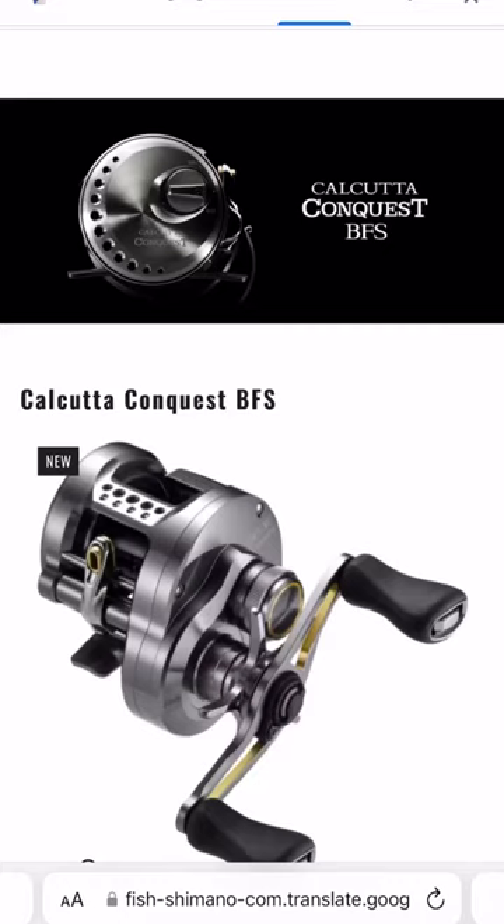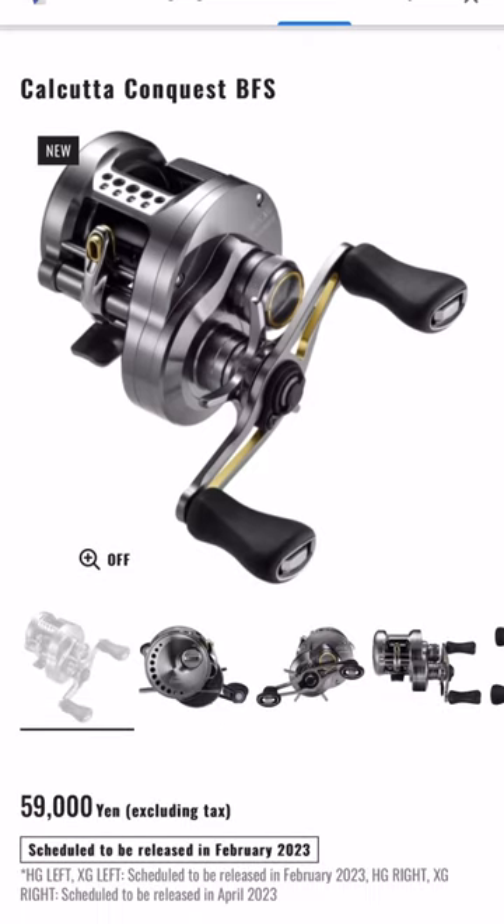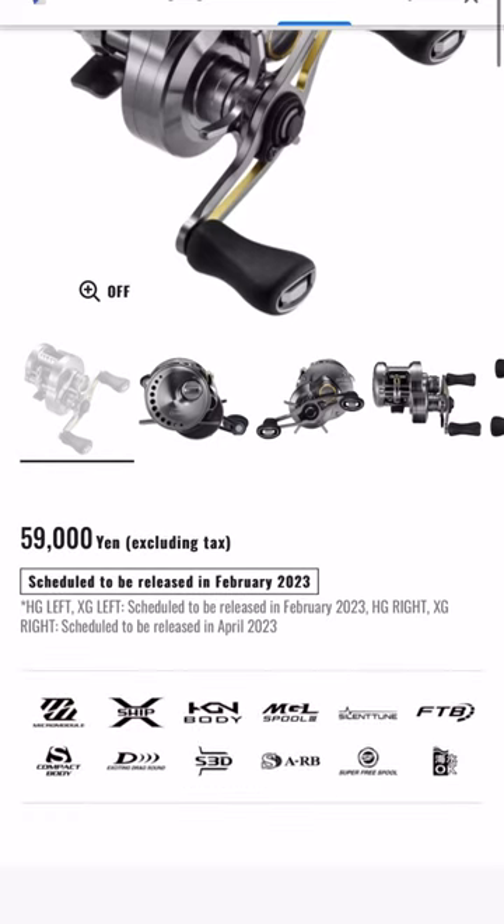Hey guys, welcome back to the BFS Fishing Channel. In this video we're going to be talking about this — Shimano has gone ahead and it looks like they've released or announced the 2023 Calcutta Conquest BFS Reel. Because this news is so new and they just released a video on this a couple hours ago, I thought I'd make an announcement video going over the specs and whether or not I'll be picking one up.